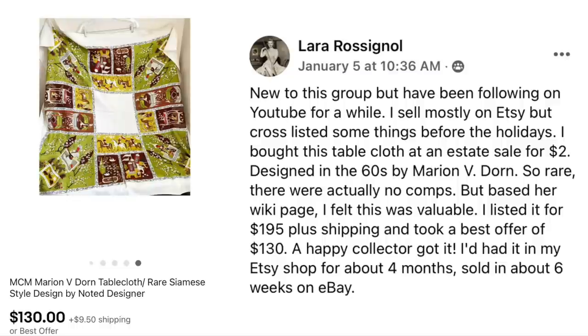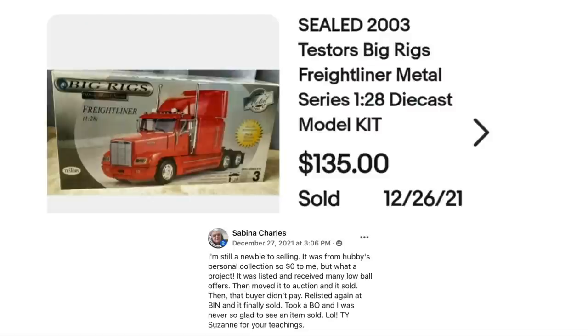Sabina Charles is still a newbie to selling. The item was from her husband's personal collection, so $0 cost to her. She listed it, received many lowball offers, then moved to auction — it sold, but that buyer didn't pay. She relisted at buy it now, took a best offer, and was never so glad to see an item sold. It's a sealed 2003 Testors Big Rigs Freightliner metal die-cast model kit. Cost $0, finally sold for $135.